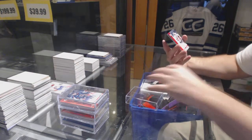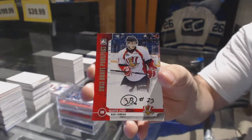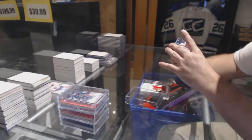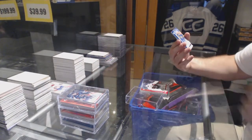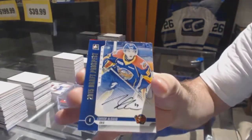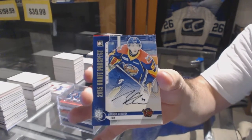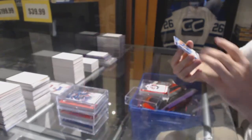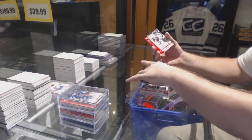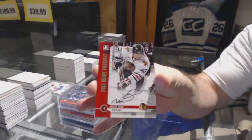We've got a draft prospects autograph of Valentin Zykov. An autograph — Connor McDavid, silver version. And a Nick Patan autograph.